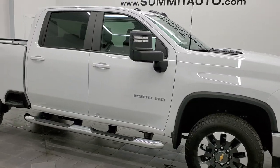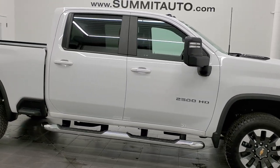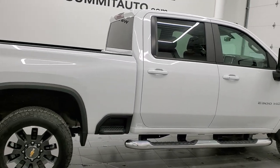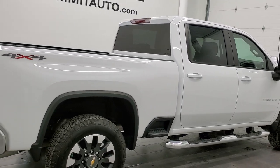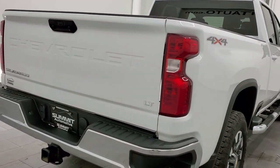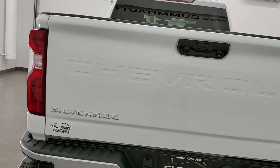Hey, this is Brett and this 2021 Chevy Silverado 2500 Crew Cab Short Box is stock number 12426Z. We are here at Summit Automotive in Fond du Lac, Wisconsin — your new and used heavy-duty truck headquarters.